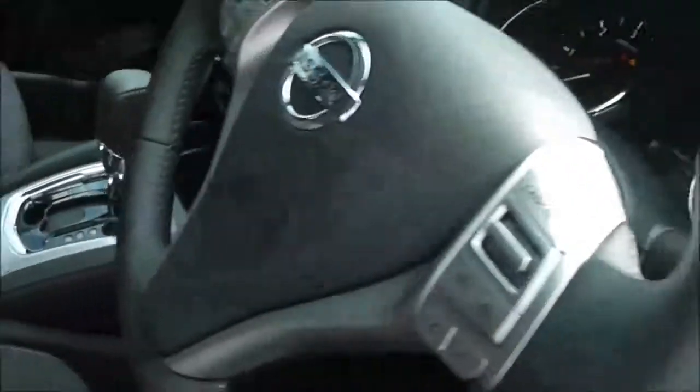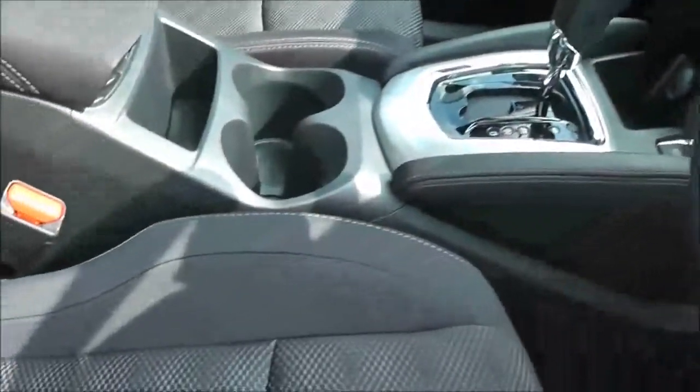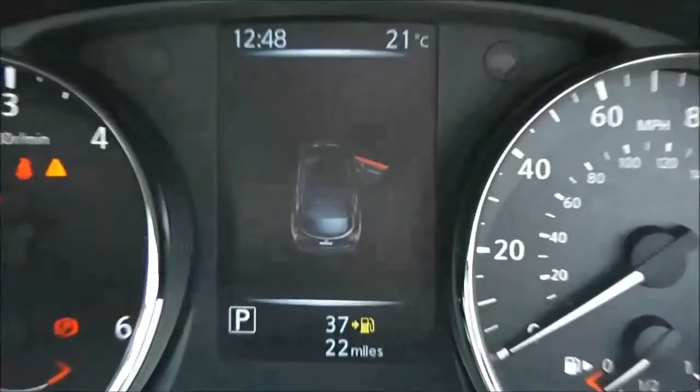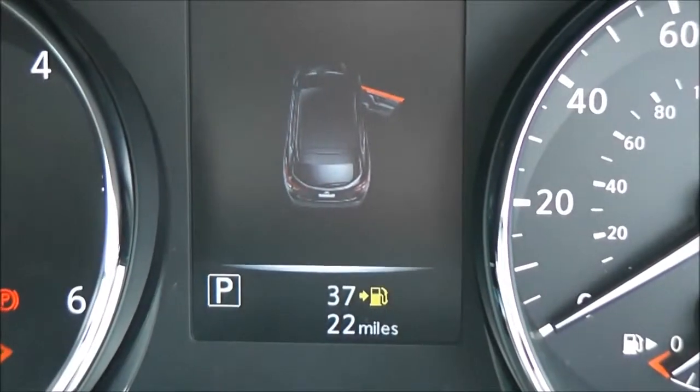Inside, the upholstery is in perfect condition — it's a black and grey pattern cloth with grey stitching. As this is a pre-registered vehicle, it's delivery mileage only, currently showing as 22 miles.